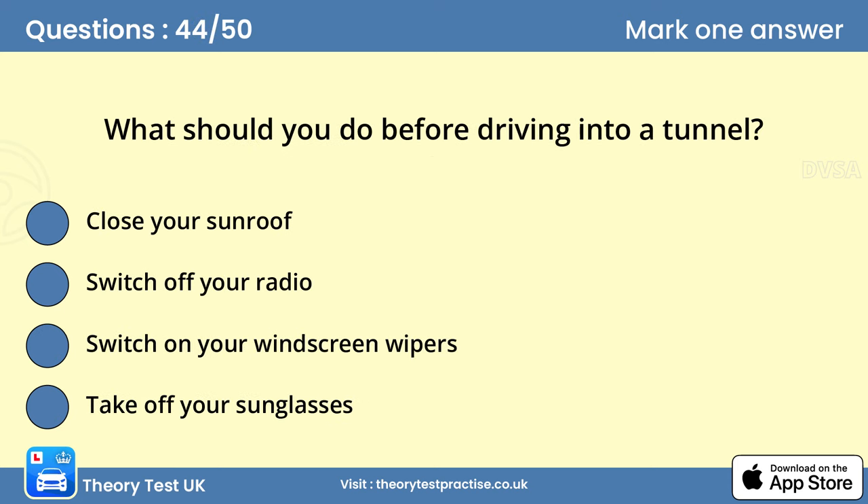Question 44: What should you do before driving into a tunnel? C. Take off your sunglasses. If you're wearing sunglasses, you should remove them before driving into a tunnel. If you don't, your vision will be restricted, even in tunnels that appear to be well-lit.